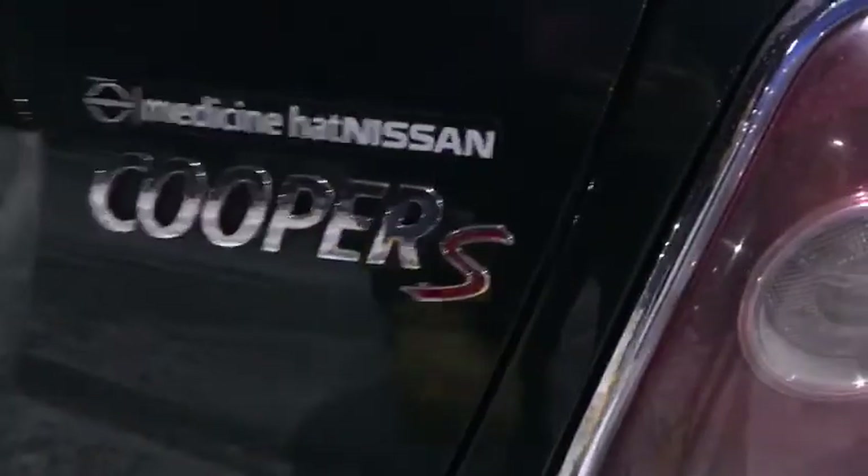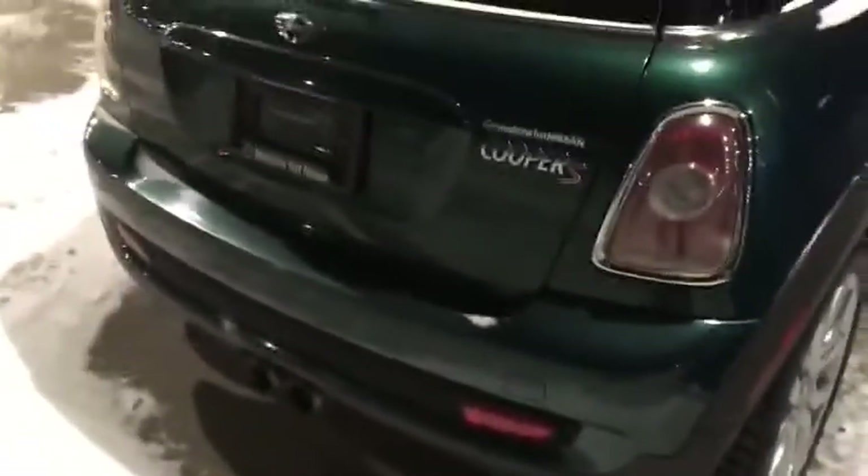Just look at that Cooper badging and the S on there — great little thing. Dual exhaust at the back.